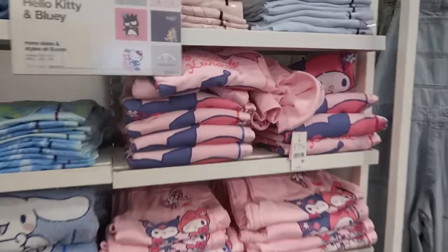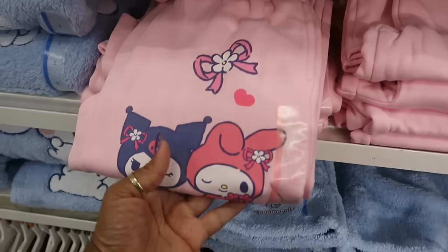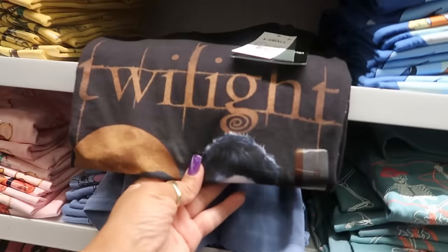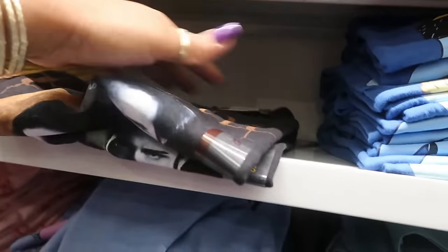For the My Melody and Kuromi you can get some sweatpants — those are $22. It looks like the Twilight shirts are going fast for $13 — there are only two left.